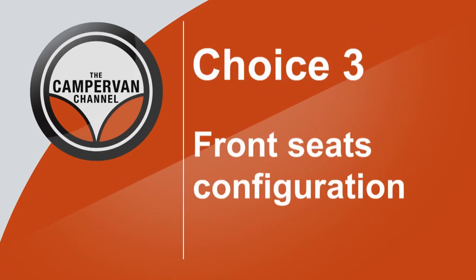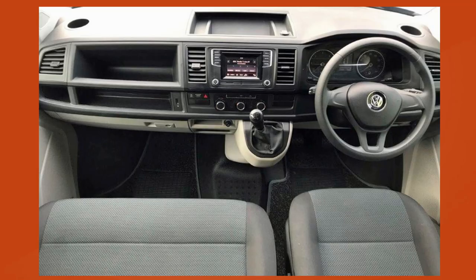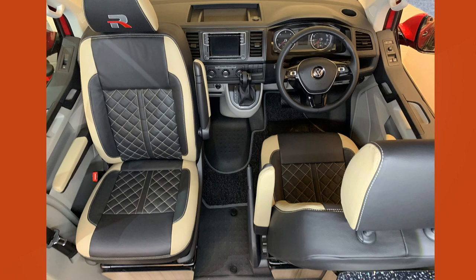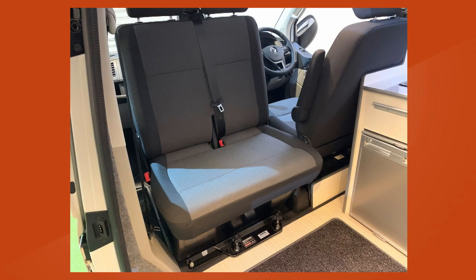The front seating is an issue because depending on what donor vehicle you have that can be different. You can always have it changed — just because it comes with a double front seat, as most vans do, doesn't mean you can't change it for a single passenger seat. Both can be swivelling. The advantage of a single passenger seat is that you can get through to the back as a driver without having to go round the vehicle. However, the double seat has storage underneath it and is wider, so it becomes more of a lounge area, which can be very practical.